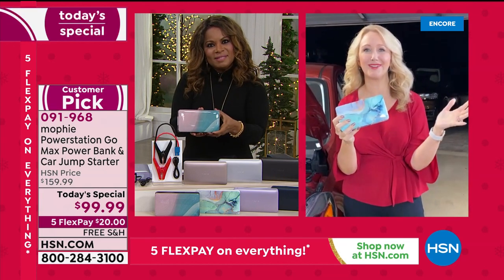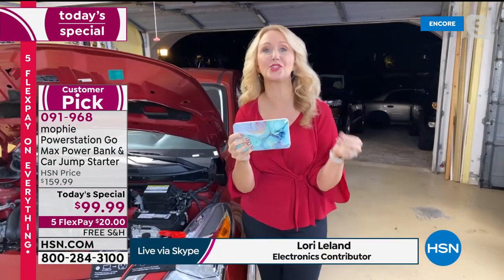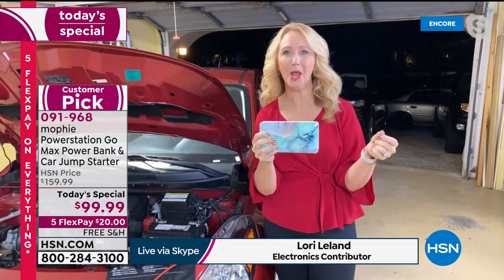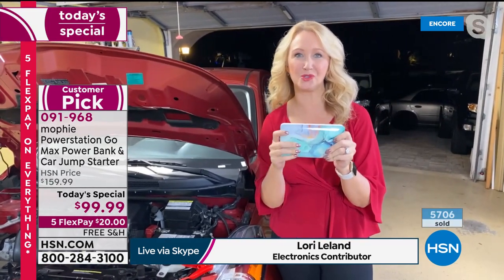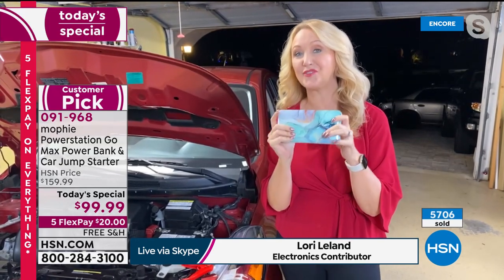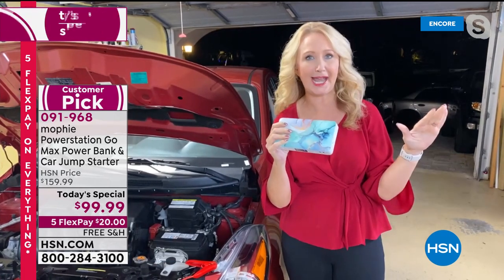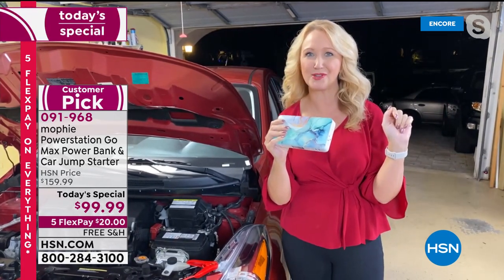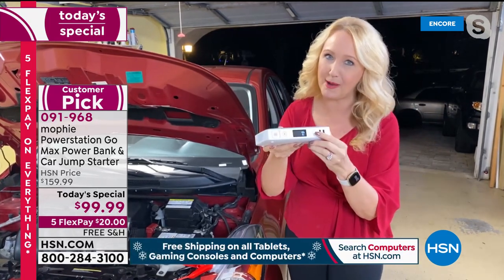Everybody is going to love this, Marlo. This is coming to us from Mophie, the number one top-selling charger brand in the world. But you won't find this one out in the world — this is totally and completely exclusive here at HSN. It is the most powerful Mophie ever: 55,500 megawatt hours — not milliamps. All the other chargers are measured in milliamps, but this is megawatt hours, so it's super, super powerful.